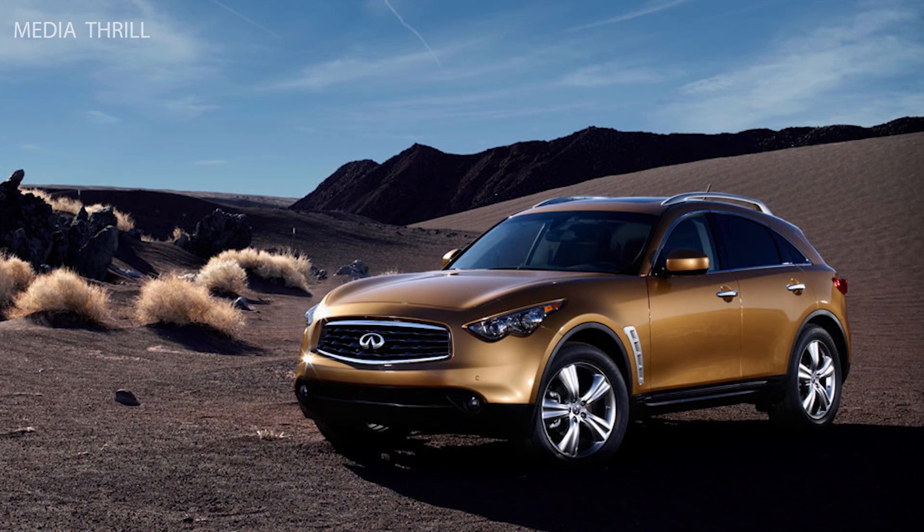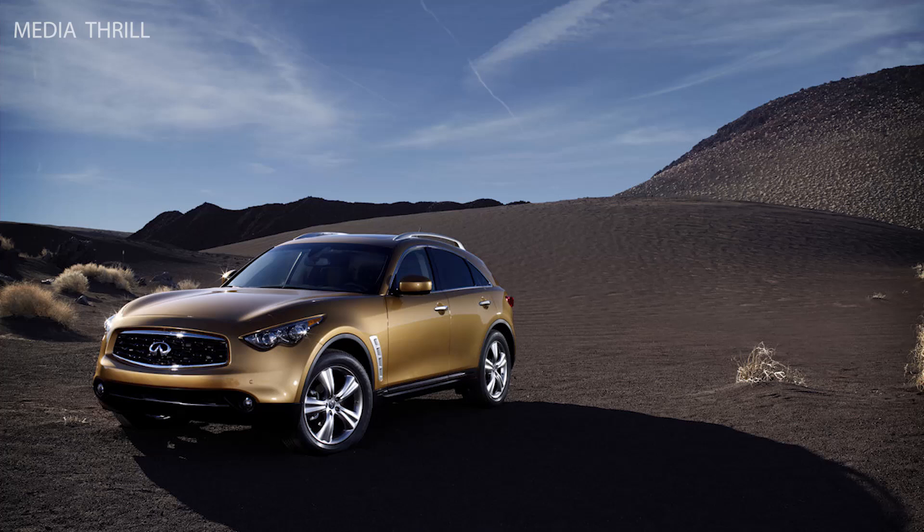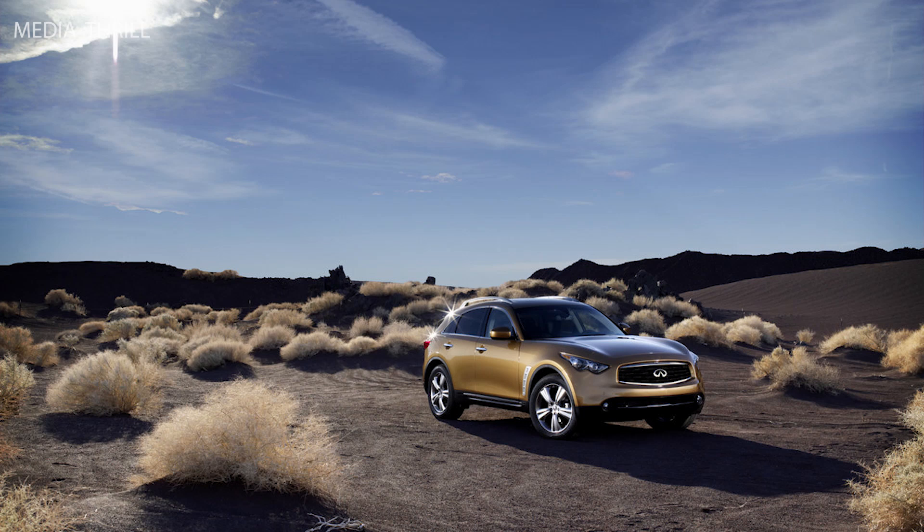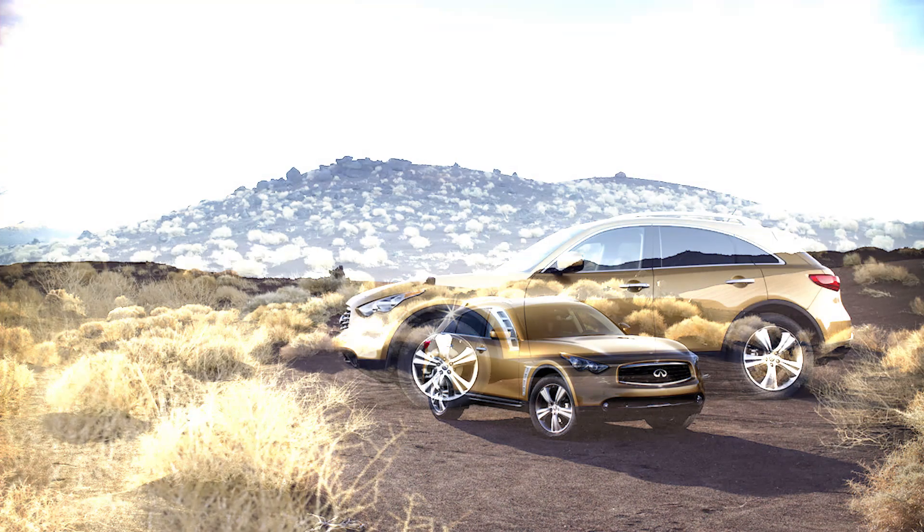Here are 15 facts about the 2009 Infiniti FX35 engine. The 2009 Infiniti FX35 is powered by a 3.5-liter V6 engine that produces 303 horsepower and 262 lb-ft of torque.